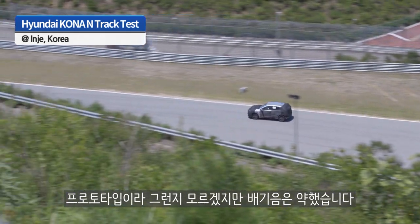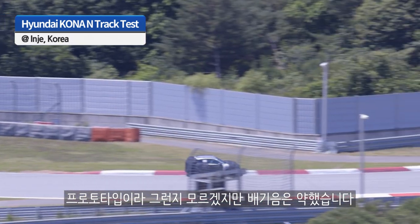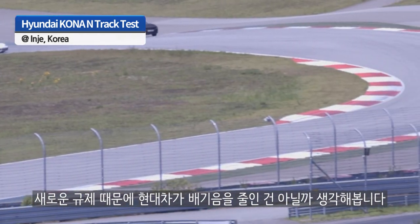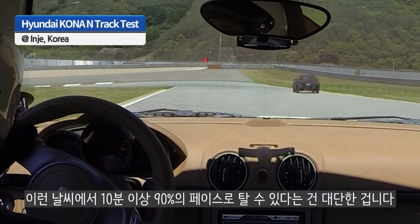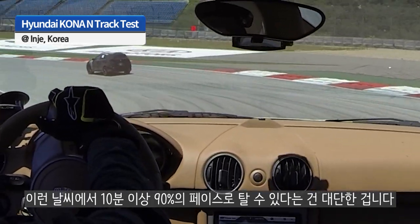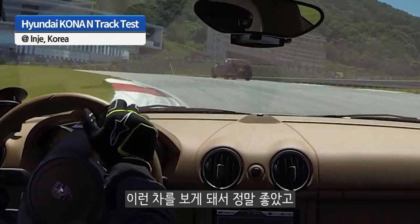Unfortunately, I don't know if it's just because it's a prototype, but the exhaust sound wasn't all that apparent. I think Hyundai may have dialed it down a little in terms of noise due to new regulations. But the car is certainly fast and track capable — I could not believe it was able to maintain its pace for more than 10 minutes at 90% plus. So it's an incredible car.